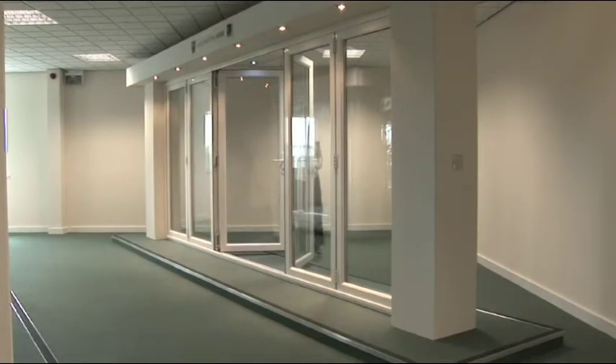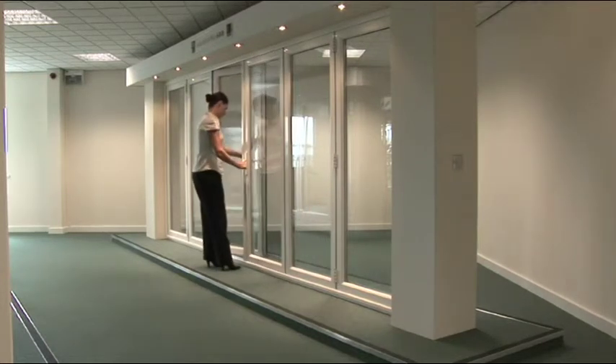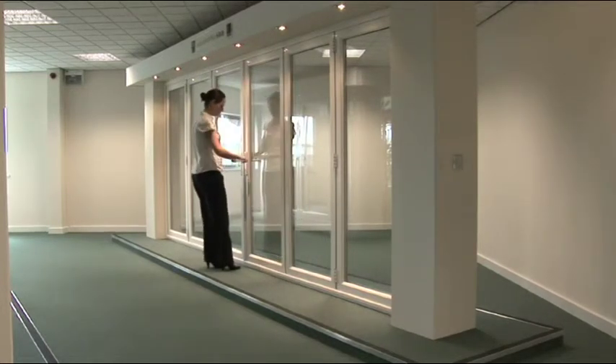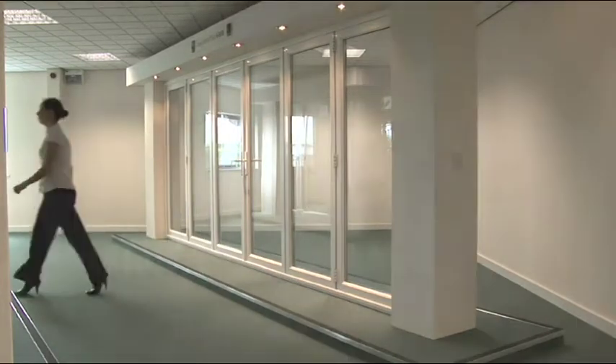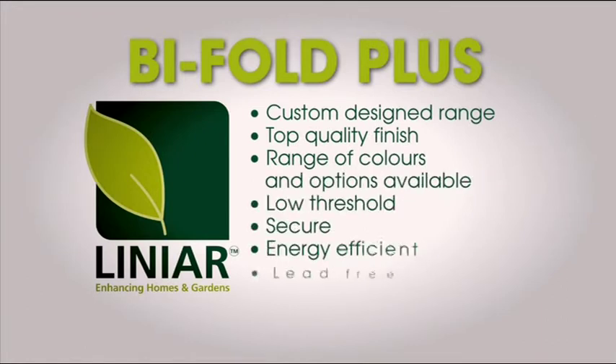All linear bifolding doors are designed, developed, innovated and produced in the UK. Here at Linear, we have purposely designed the range and have incorporated many ground-breaking design features for your benefit.